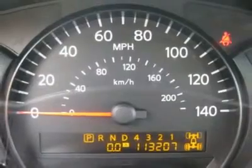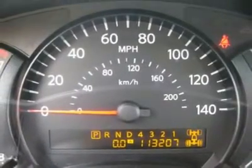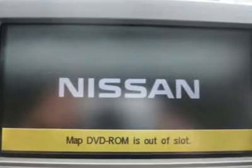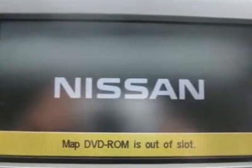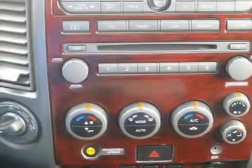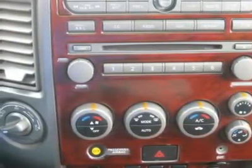Features include air conditioning, climate control, dual zone climate control, cruise control, tinted windows, power steering, power windows, power door locks, power mirrors, leather steering wheel, leather shifter, power driver's seat, power passenger seat, and memory seat position.